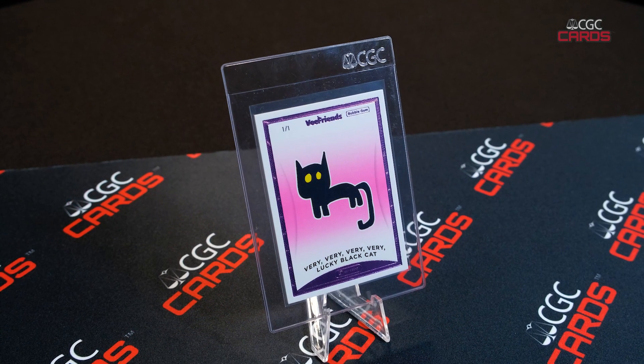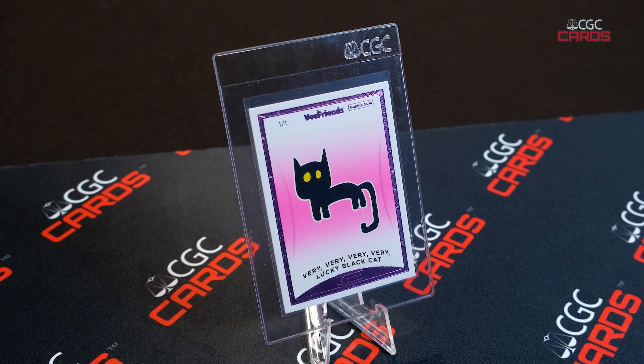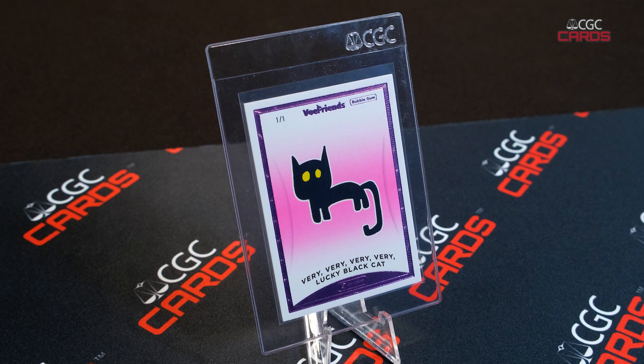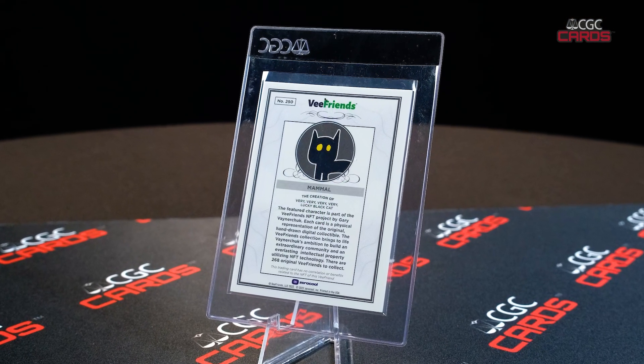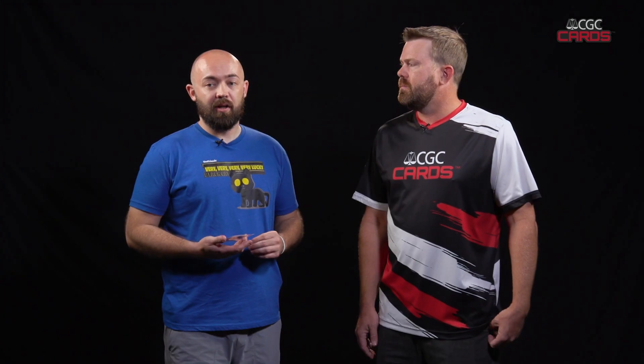I have the one-of-one Bubblegum Black Cat from the Gary Vaynerchuk VFriends collection. So how'd you get it? I started collecting October 5th in VFriends, and then I was connected with To The Moon, who's a card collectible company, and they have a Twitch stream. I decided to buy it at one in the morning, and we broke it live on stream, and here we are.